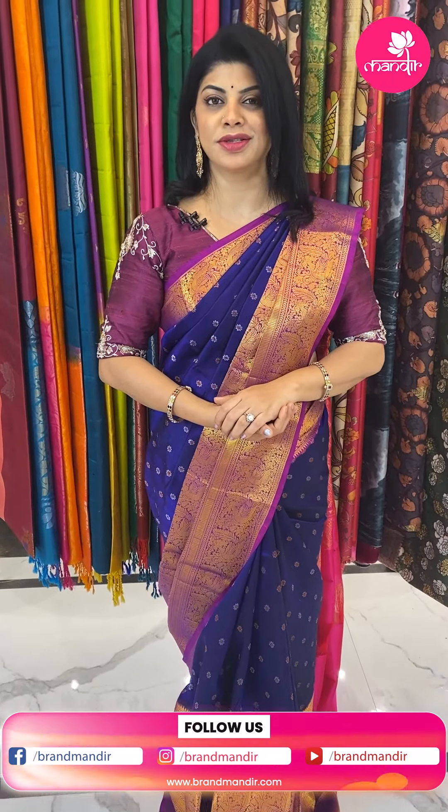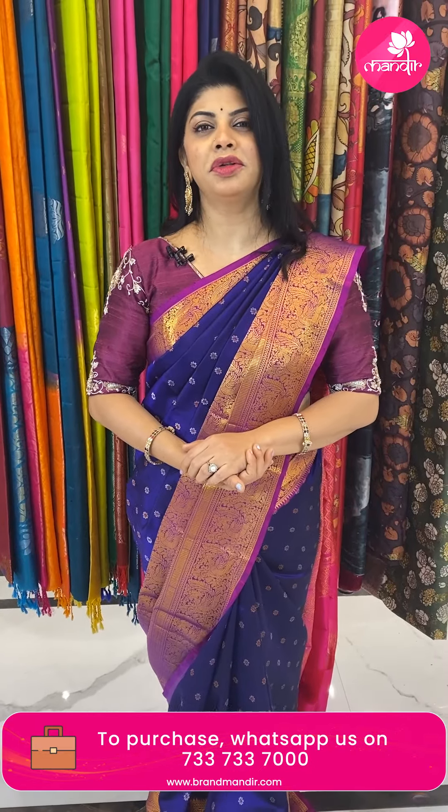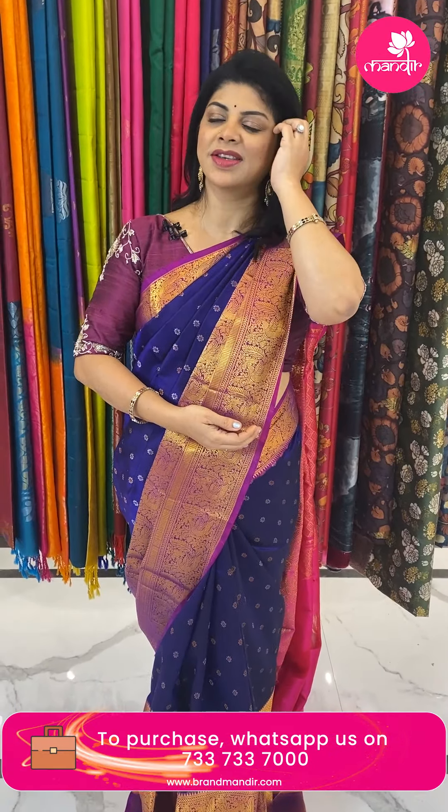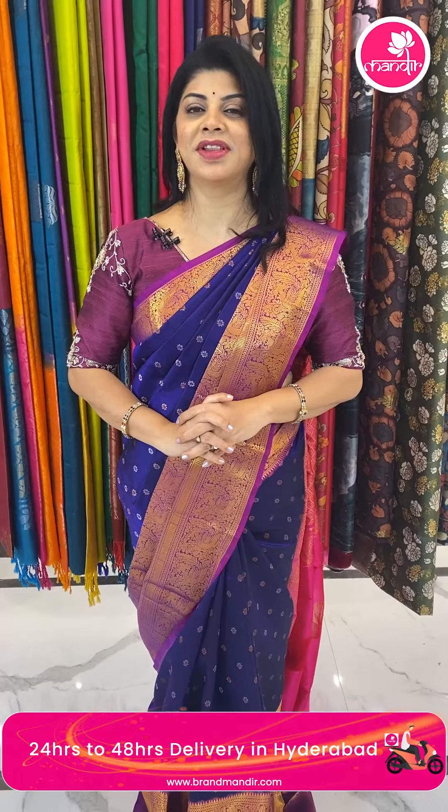Hello gorgeous ladies, hope you all are doing fine and healthy. I'm in Brand Mandir store, Secunderabad Partner Center store, to showcase beautiful lovely Kuppadam category silk sarees. Before we start, do follow us regularly on Instagram and Facebook — that is Brand Mandir page — subscribe our channel Brand Mandir on YouTube and press the bell icon. Also, Vizag people, don't miss our exhibition at Taj Gateway on 5th, 6th, 7th of this month.